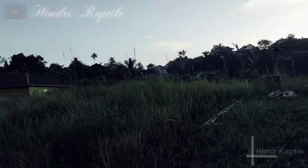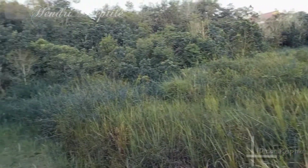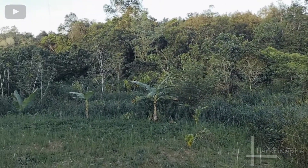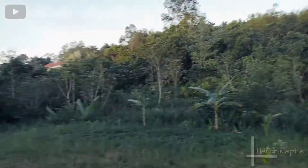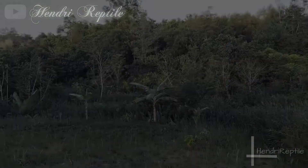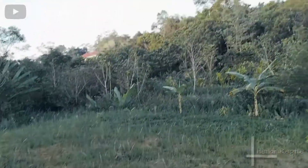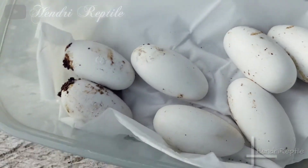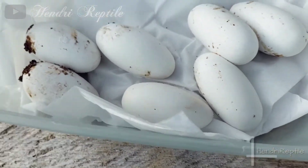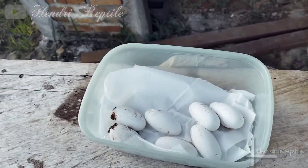Memang kalau kita perhatikan di sekeliling tempat ini, masih banyak rumput dan bebatuan yang memang lokasi reptil kurada ya. Terima kasih telah menonton video ini, salam sehat untuk kita semuanya. Jangan lupa subscribe. Thank you. (Indeed, looking around this area, there's still a lot of grass and rocks — a habitat suitable for reptiles. Thank you for watching, stay healthy everyone. Don't forget to subscribe. Thank you.)